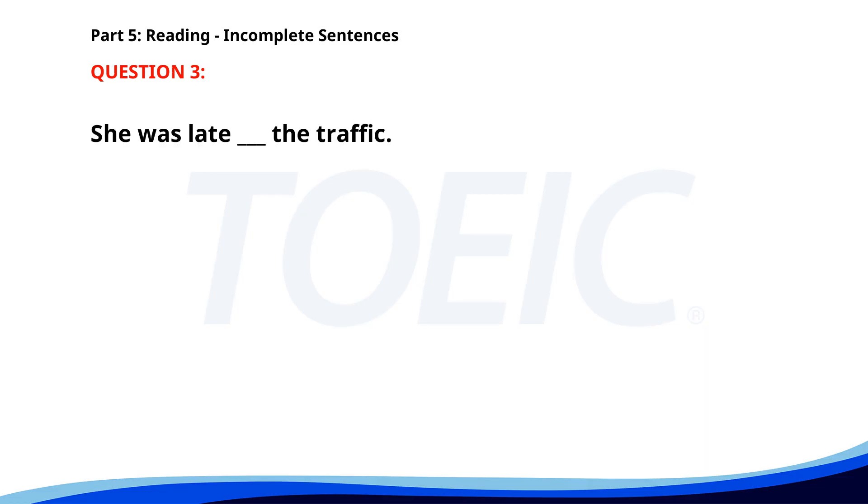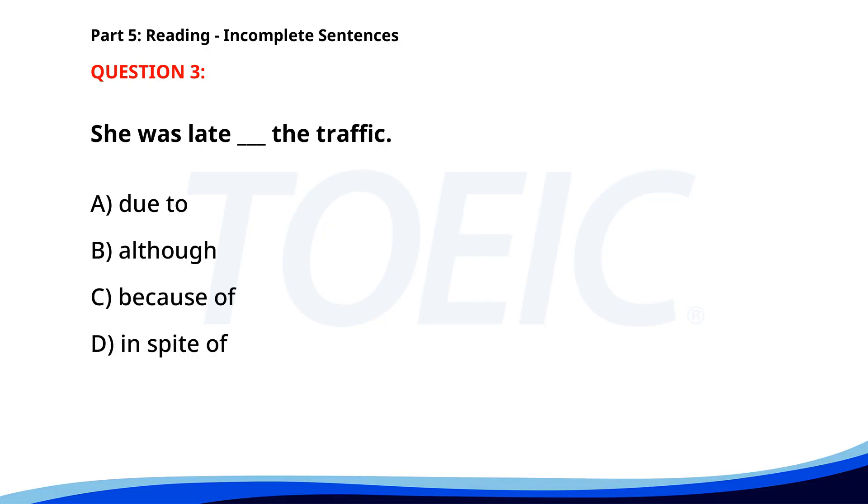Number three. She was late __ the traffic. A. Due to. B. Although. C. Because of. D. In spite of. The correct answer is A: Due to.